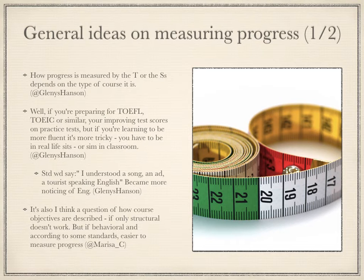In addition, progress is easier to measure in a course with behavioral objectives than one with structural objectives. Glenis agreed with this, pointing out that progress in grammar and vocabulary doesn't necessarily mean better writing or speaking in the real world.